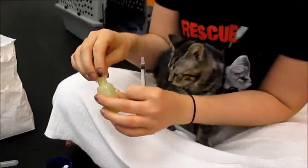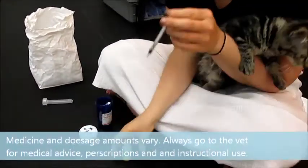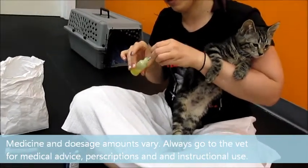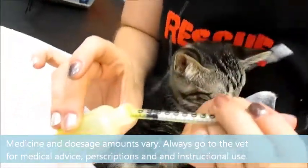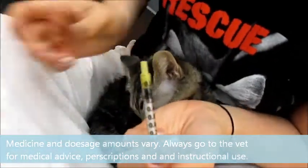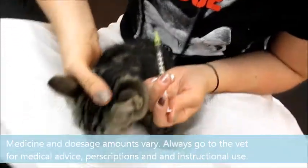So take the medicine and keep the wiggly worm in place. Take the syringe and pull out 0.15 milliliters of medicine and take her.